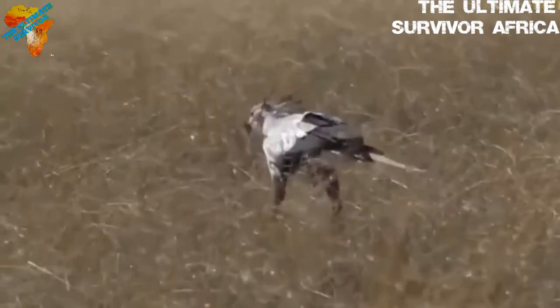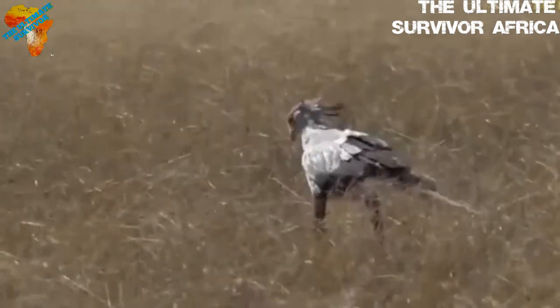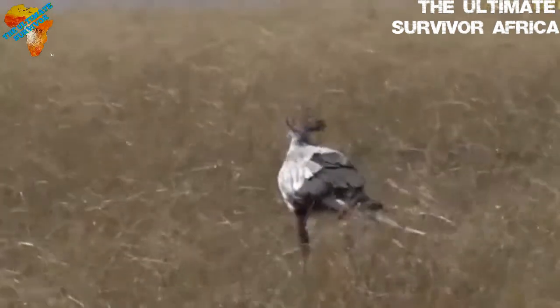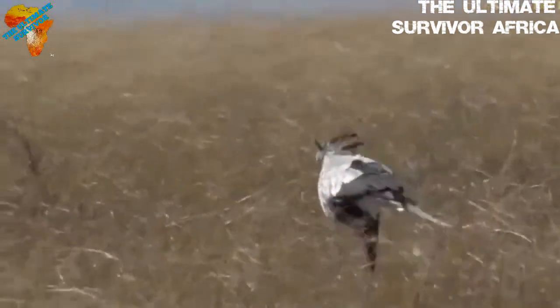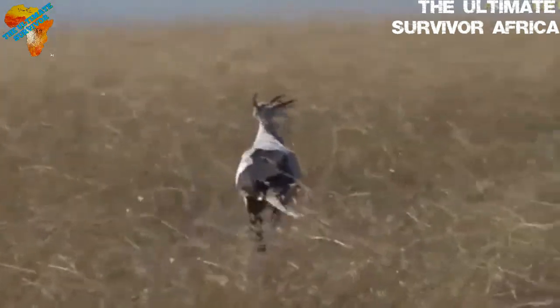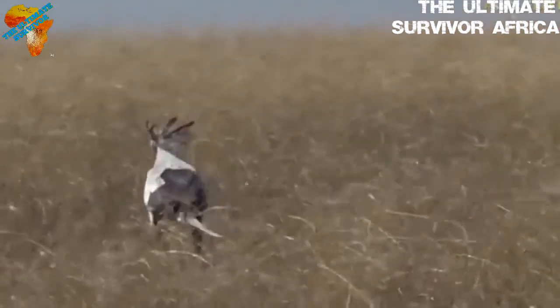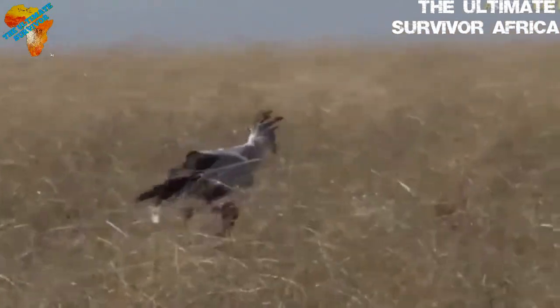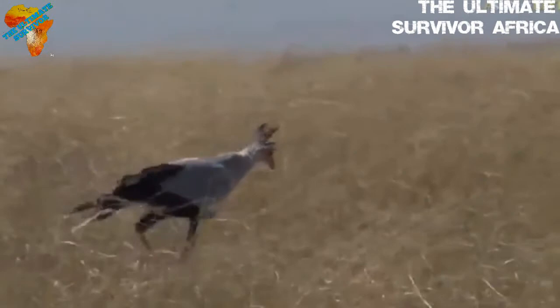There is hardly any difference between the sexes. This unique African bird is found on South Africa's and Sudan's coat of arms. They tackle snakes, even very venomous ones — they have armored and thickly scaled legs. If they are unable to kill their prey, they fly to a height and drop it.